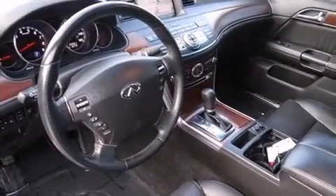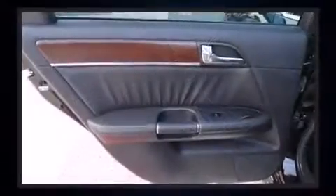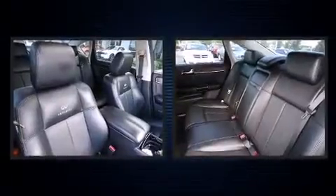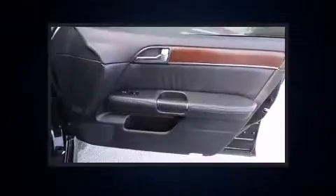Infiniti ensures the safety and security of its passengers with equipment such as head curtain airbags, front and side impact airbags, traction control, anti-whiplash front head restraints, and four-wheel disc brakes with ABS.